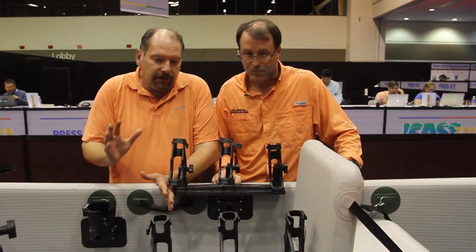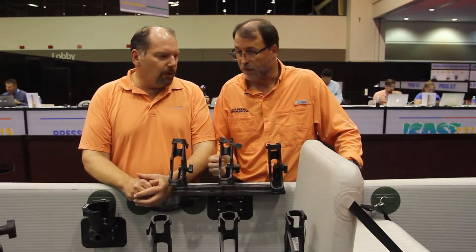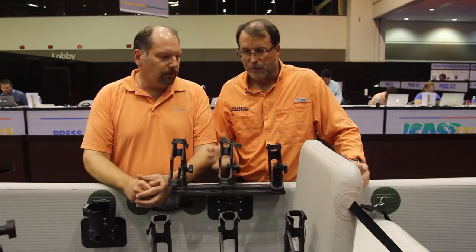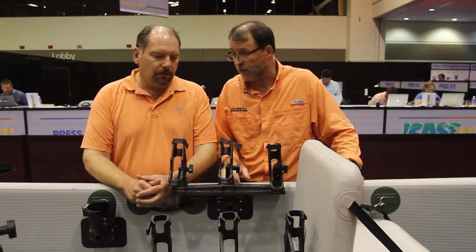We have not actually fished it — we just think it's an awesome looking boat and would like to fish it. The price point is about $2,400 to $2,500 depending on options, but if you're looking for an alternative to kayaks and you like fishing out of a canoe, this is a great opportunity.